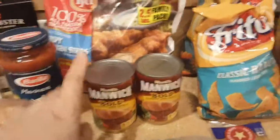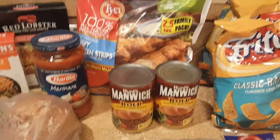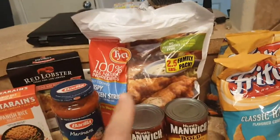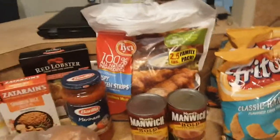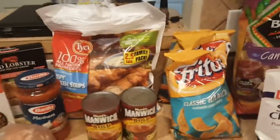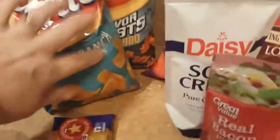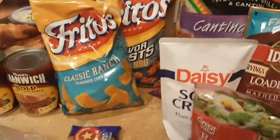Some marinara, two cans of the bold Manwich sauce, and some frozen chicken tenders. I use those to make chicken parm roll-ups, which are delish and fabulous on a Friday night. Two bags of Fritos — ranch and flavor twist — and those are to go with Sloppy Joes.